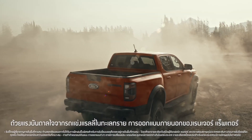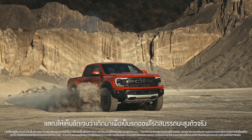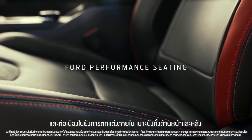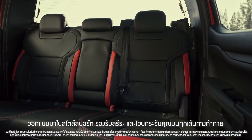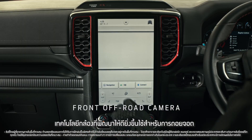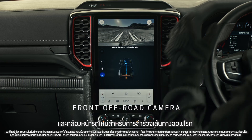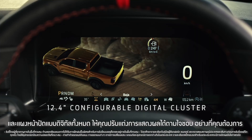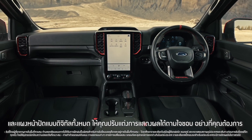Inspired by desert racers, the new Ranger Raptor's exterior design has performance written all over it. And it continues inside, with unique Ford Performance seats in the front and the back. Better camera tech for reversing, and a new front camera for picking your path off-road. And an instrument cluster that is now 100% digital, meaning you can configure the display to better suit your needs.